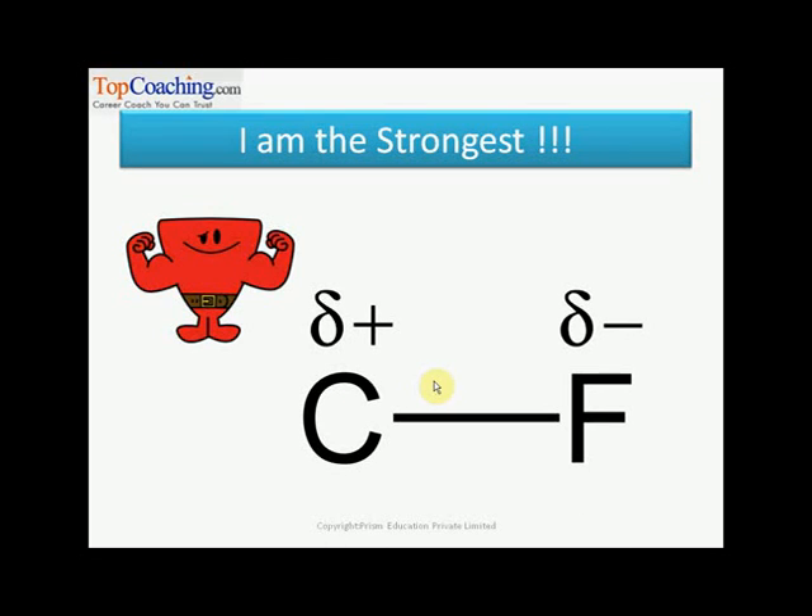This is an interesting as well as important topic, so I would like to shed some more light on why C-F is the strongest bond. First of all, fluorine is a very small element, and hence the distance between carbon and fluorine would be very less — the internuclear distance is almost negligible.